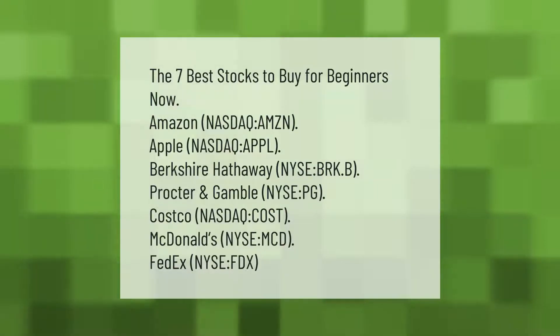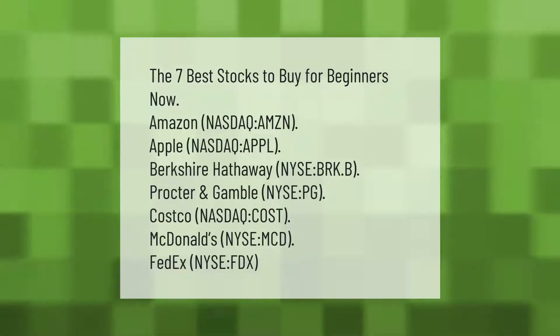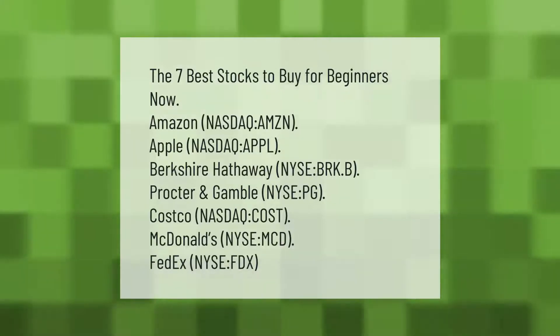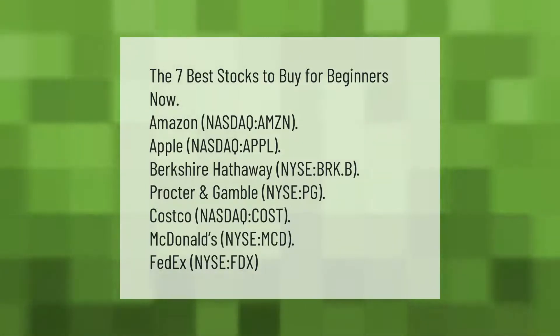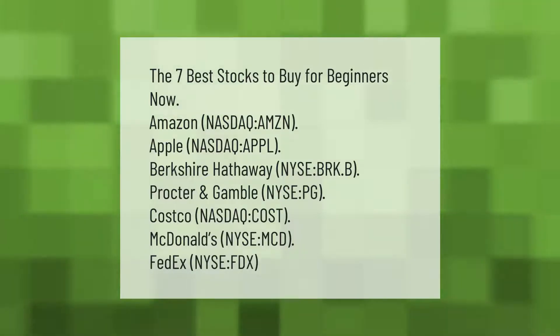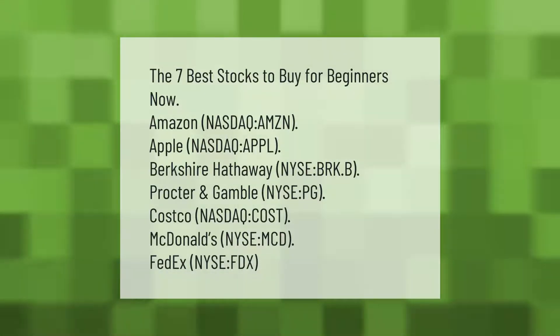The seven best stocks to buy for beginners: Amazon (NASDAQ: AMZN), Apple (NASDAQ: AAPL), Berkshire Hathaway (NYSE: BRK.B), Procter and Gamble (NYSE: PG), Costco (NASDAQ: COST), McDonald's (NYSE: MCD), and FedEx (NYSE: FDX).